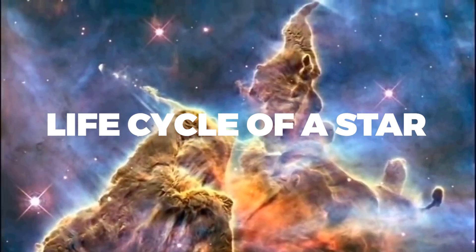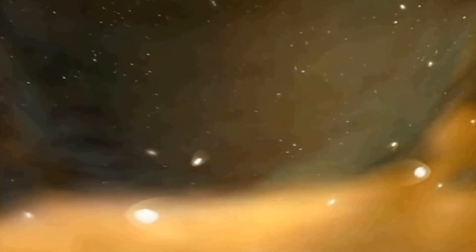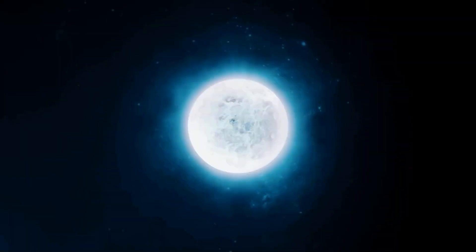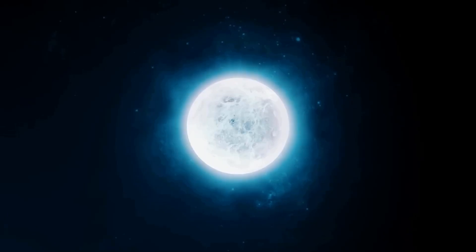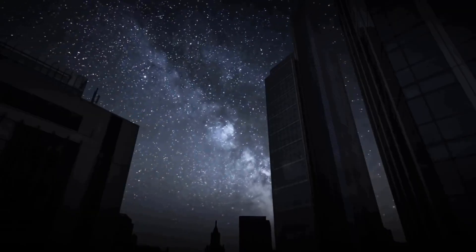The starting phase for all stars, including our sun, begins when a dense region in a nebula begins to shrink and warm up. This is usually the result of one of several events that may occur to initiate the gravitational collapse of a molecular cloud.